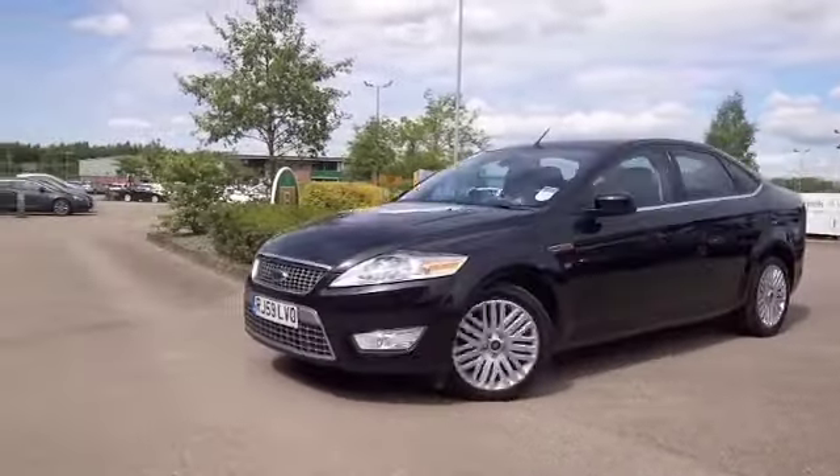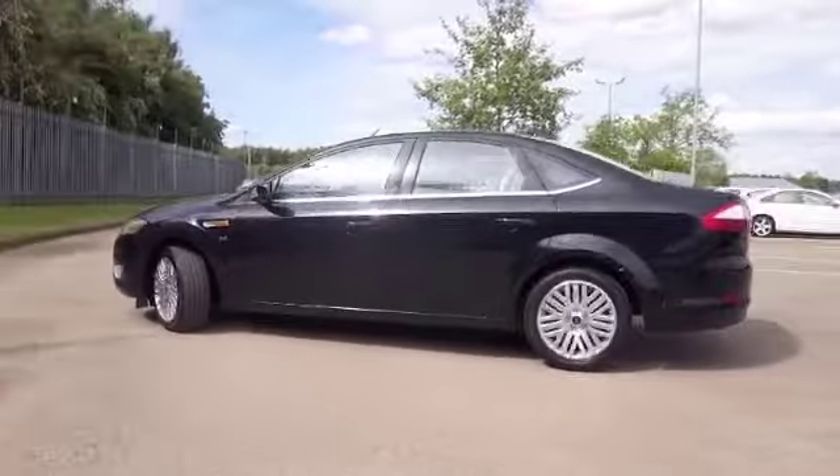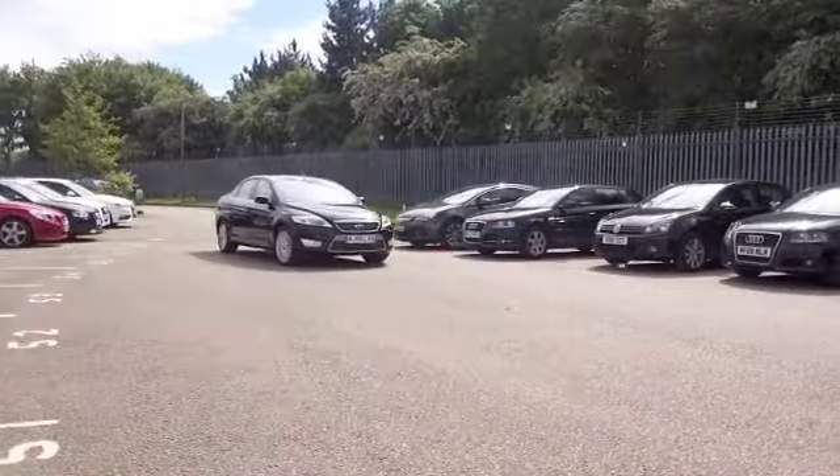This is from 2010, looking good with its metallic black paintwork and a pretty decent specification.